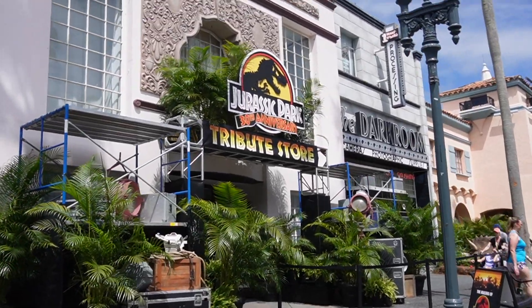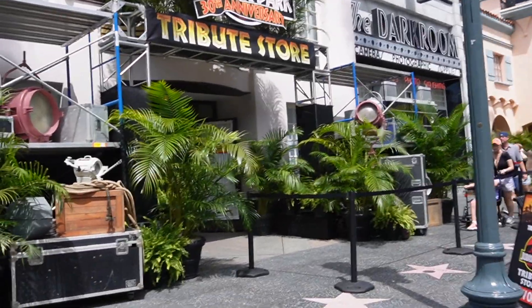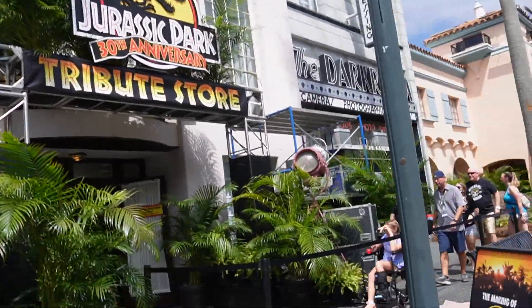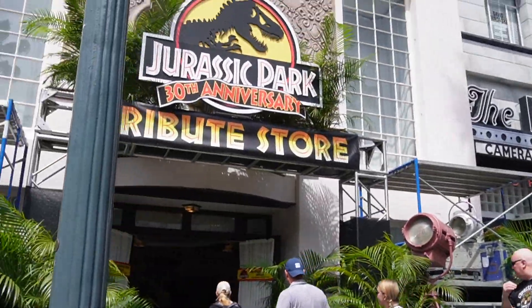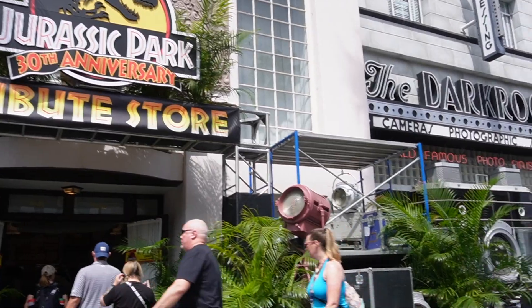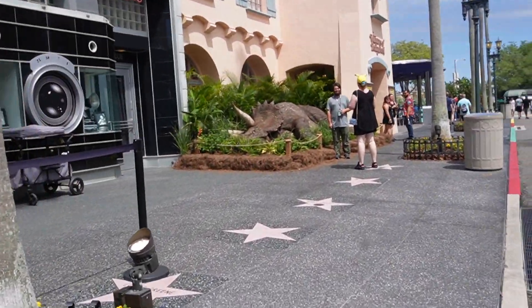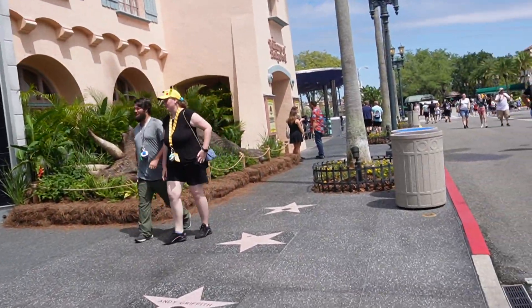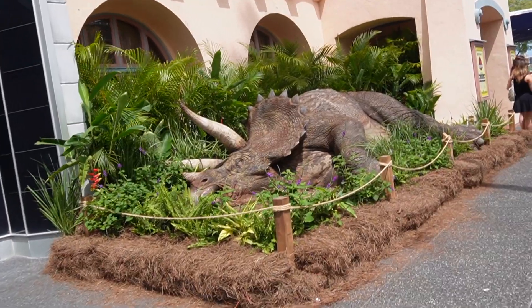I'm so excited to go into the Jurassic Park tribute store for the 30th anniversary. I'm already excited and I haven't even got in yet. This is located on the Universal side, right across from the Five and Dime store. And right outside of the store, they have one of the dinos laying here, just like from one of the scenes of the movies.